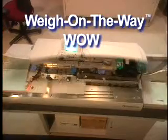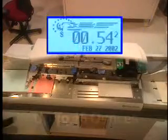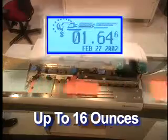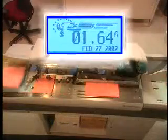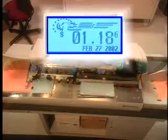The DM1000 is truly a unique mailing solution. With Pitney Bowes' patented weigh-on-the-way technology, or WOW, the DM1000 can individually weigh pieces up to 16 ounces, calculate the postal rate, set the system, and print the correct postage on each mail piece that passes through the system, all at speeds of up to 130 letters per minute.